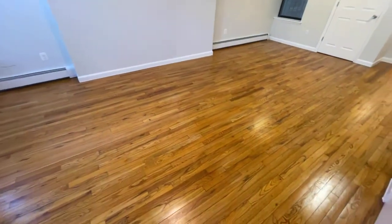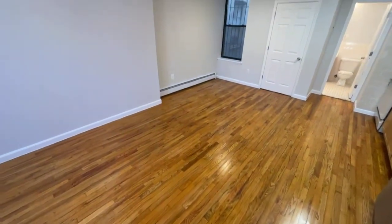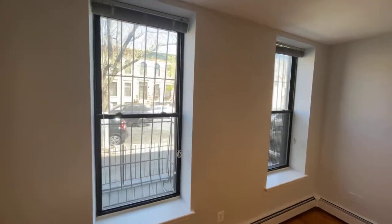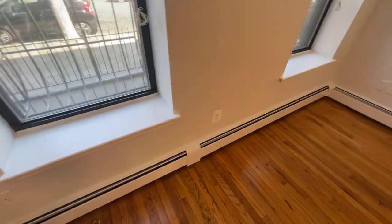As you enter the space, you're greeted by these newly polished hardwood floors. There's double exposure on both sides of the apartment, with large windows that let in plenty of natural light. There are shades you can let down for privacy. Baseboard heating.